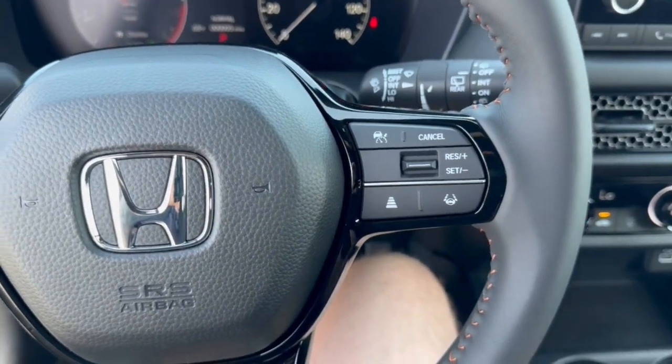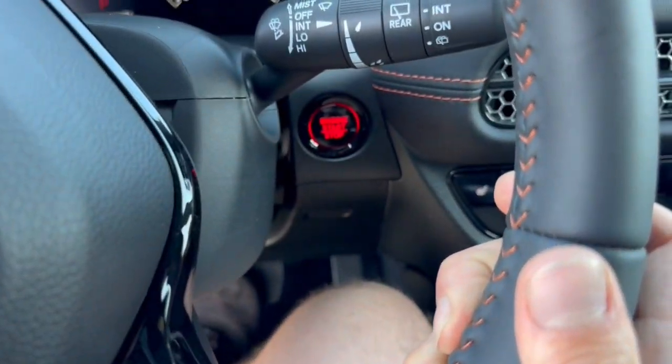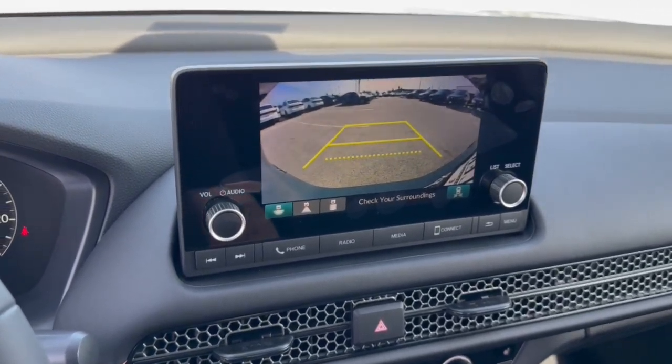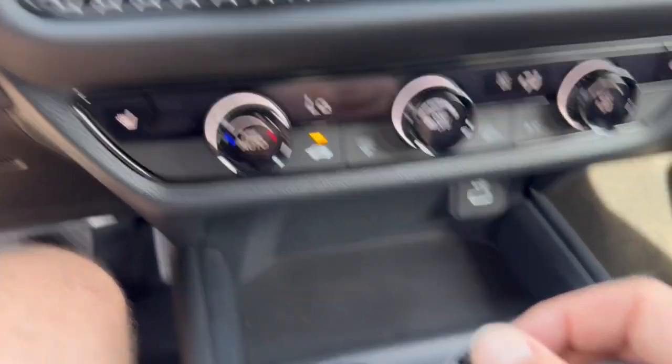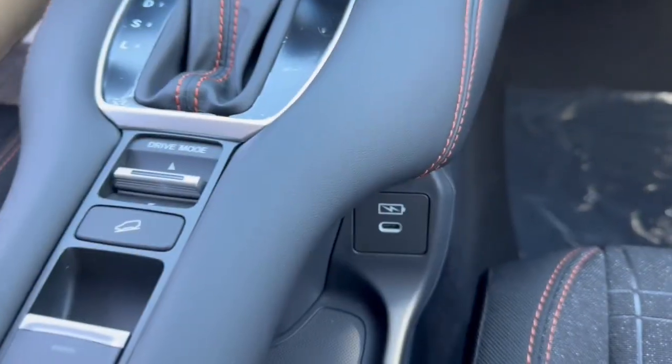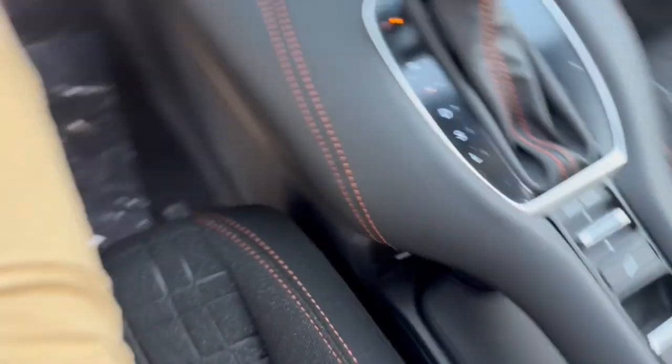It does have adaptive cruise control, lane departure warnings and forward collision warnings, push-start engine, Apple CarPlay and Android Auto capabilities, rear backup camera, heated front seats, USB port and USB-C ports on either side, hill descent control, and brake hold.